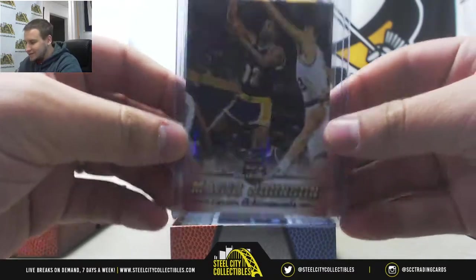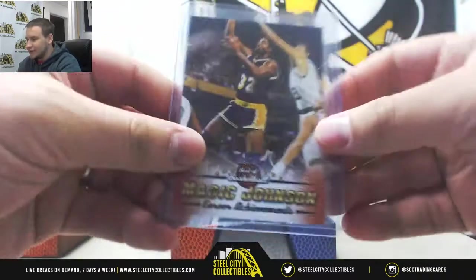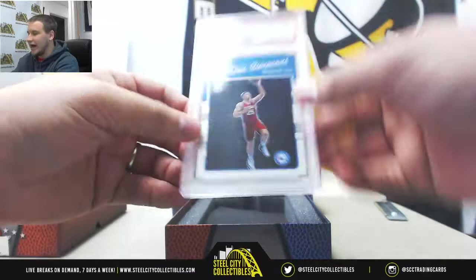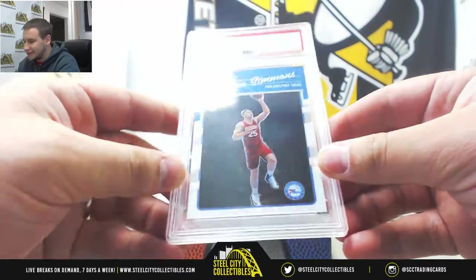Alright, base of Magic Johnson, card three. And 2016 Optic rookie, Gem Mint 10 PSA, Ben Simmons.